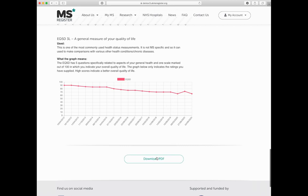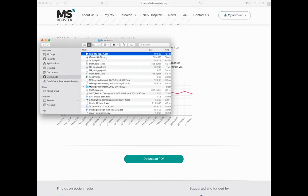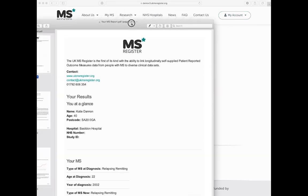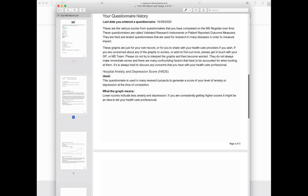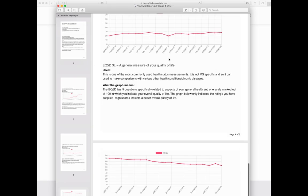And if you want, you can click Download PDF. I'm going to allow that, and I can see your MS report here. I'll open that up, and that creates a nice PDF that you can download. You can see exactly the same information we were just looking at, but it's a handy PDF that you can email or show on an iPad for your neurologist.